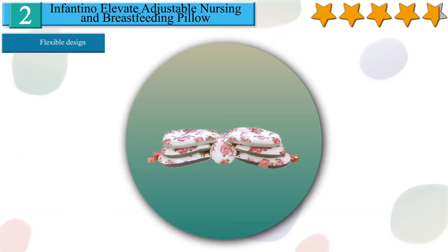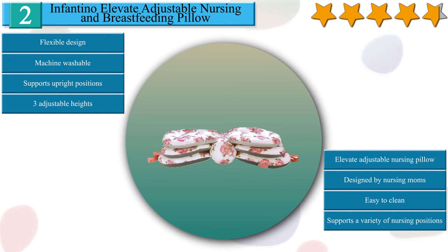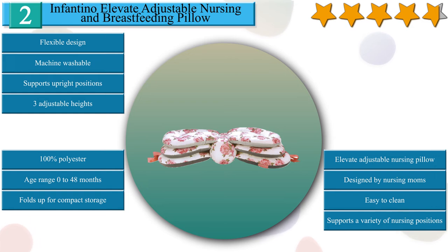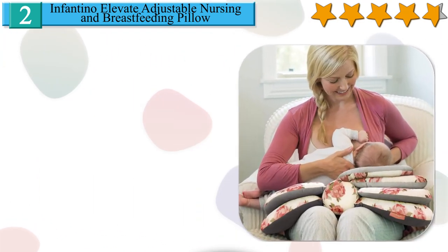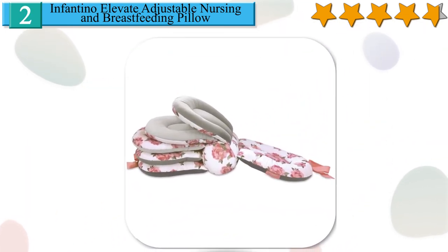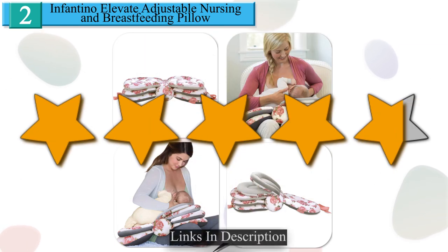Number 2 in our list: the Infantino Elevate Adjustable Nursing and Breastfeeding Pillow. The flexible design allows you to breastfeed in a variety of nursing positions including cradle, cross-cradle, football and upright. Machine washable on gentle cycle and tumble dry low. Easily brings baby to breast height for improved latching. Supports upright positions for babies with acid reflux or GERD. After breastfeeding, you can fold the pillow in half and secure the colorful ribbon for compact, neat storage. 3 adjustable heights allow you to achieve the optimum nursing angle and improved latching. We give it a 4.6 star rating from our analysis.